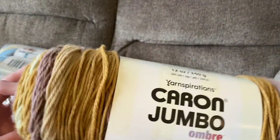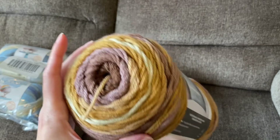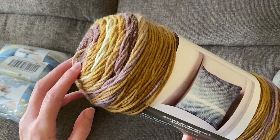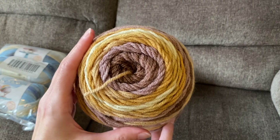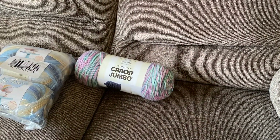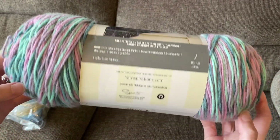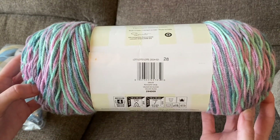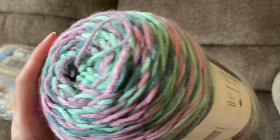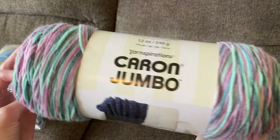These next two are Caron Jumbo. First is Caron Jumbo Ombre in Seashell — I think this one's been out for a while but I haven't tried it yet. It's like tans and purples, and they have quite a few colorways in the ombre colors. They're all really pretty, but I really love purple, so I thought I would try this one. Here's another Caron Jumbo — this one's been out for a long time but it was on sale, so I thought I'd get it. The colorway is Russian Sage — purple, aquas, and dark teal.